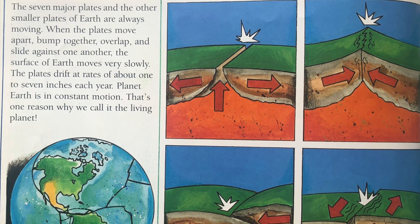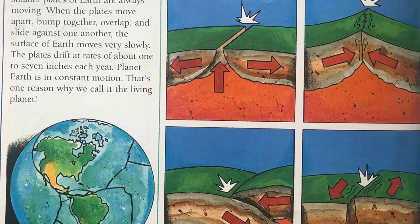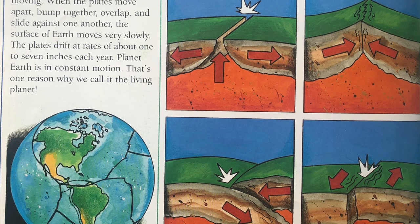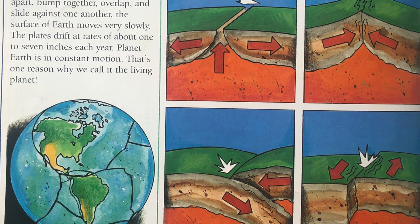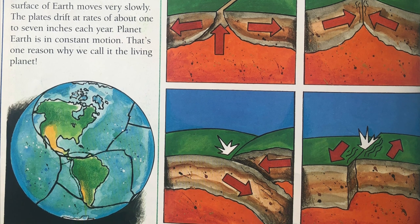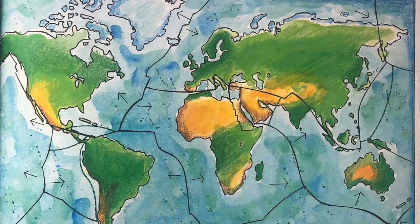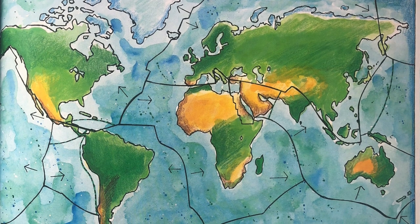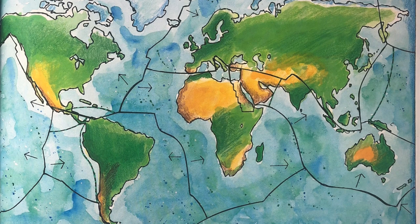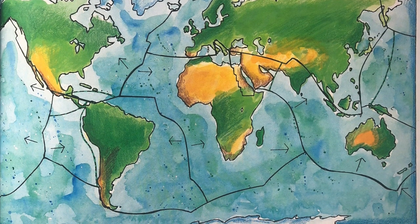The seven major plates and the other smaller plates of Earth are always moving. When the plates move apart, bump together, overlap, and slide against one another, the surface of Earth moves very slowly. The plates drift at rates of about 1 to 7 inches each year. Planet Earth is in constant motion. That's one reason why we call it the living planet.